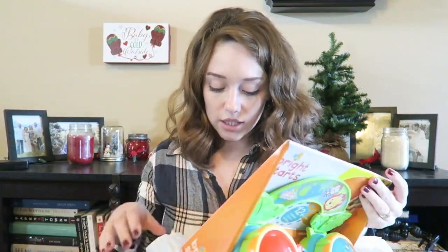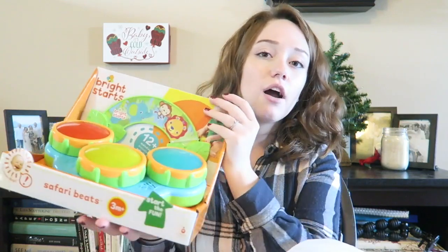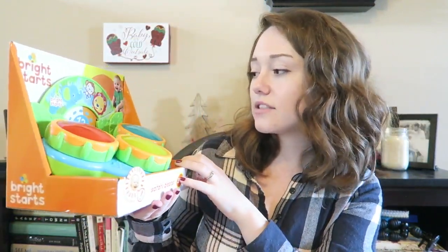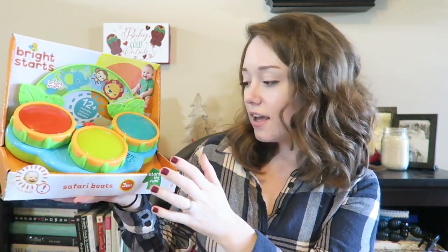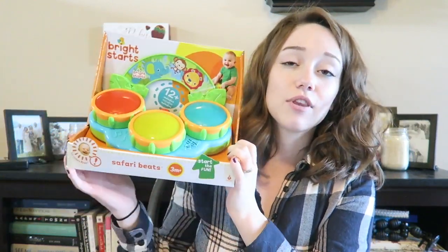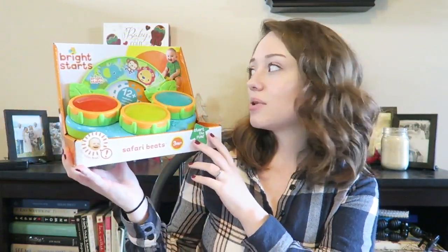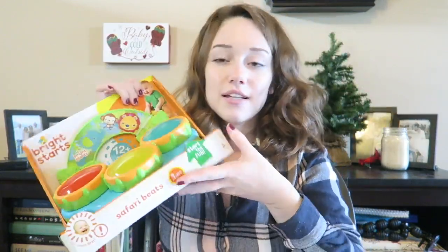The next place we went is Target and we didn't get too much there. The first thing we got is a drum set — it has 12 melodies. I'm not going to play it because Addie's actually asleep over there and it is very loud. This is also three months plus, and I can just picture her smacking this. That is from Target.